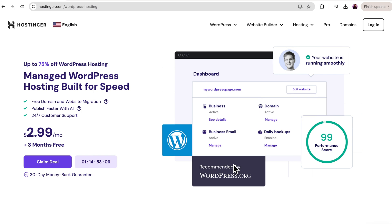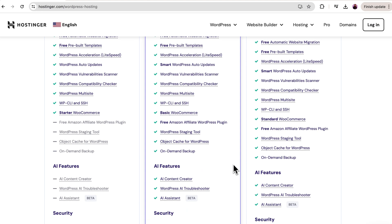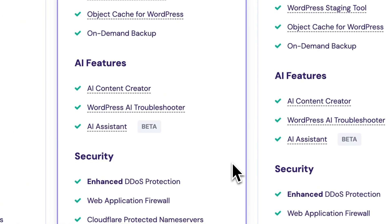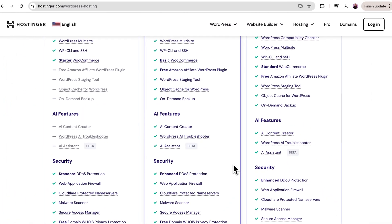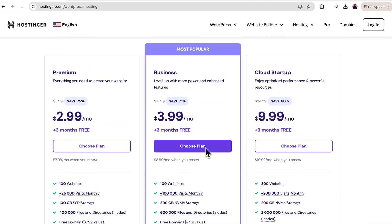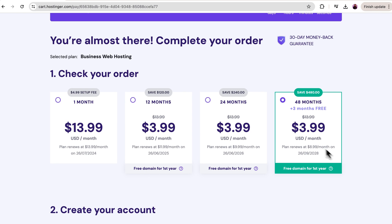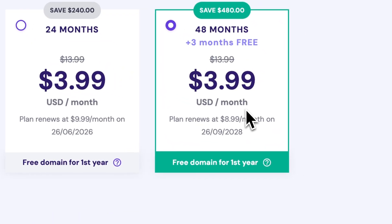First, we'll get our Managed WordPress hosting. To access this landing page, click the link in the description below. We'll want to go with the business plan since it has all the AI tools we need, like our handy AI assistant and AI troubleshooter. Click Add to Cart and choose a registration period. I recommend the 48-month plan for the best price and an additional 3 months of free hosting.